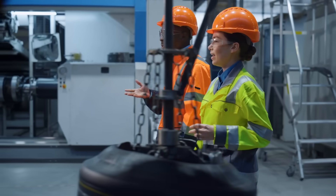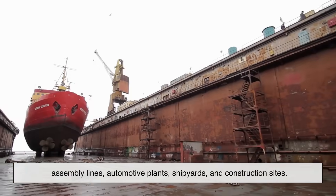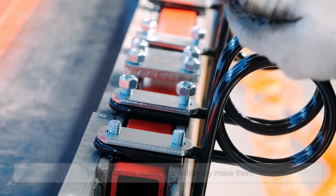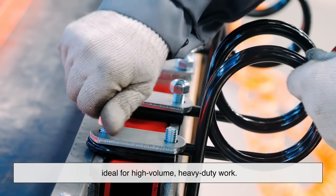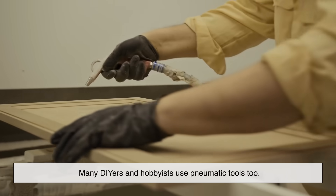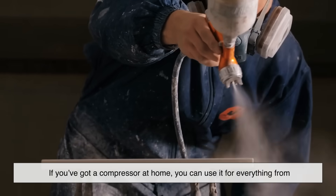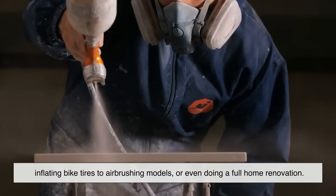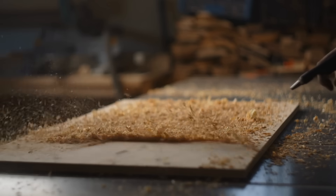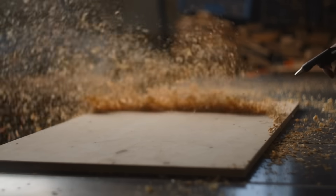Pneumatic tools are a mainstay in industrial settings — assembly lines, automotive plants, shipyards, and construction sites. Their reliability, power, and efficiency make them ideal for high-volume, heavy-duty work. But they're not just for the pros. Many DIYers and hobbyists use pneumatic tools too. If you've got a compressor at home, you can use it for everything from inflating bike tires to airbrushing models or even doing a full home renovation. They're especially popular in woodworking and metalworking shops where precision and repeatability matter.